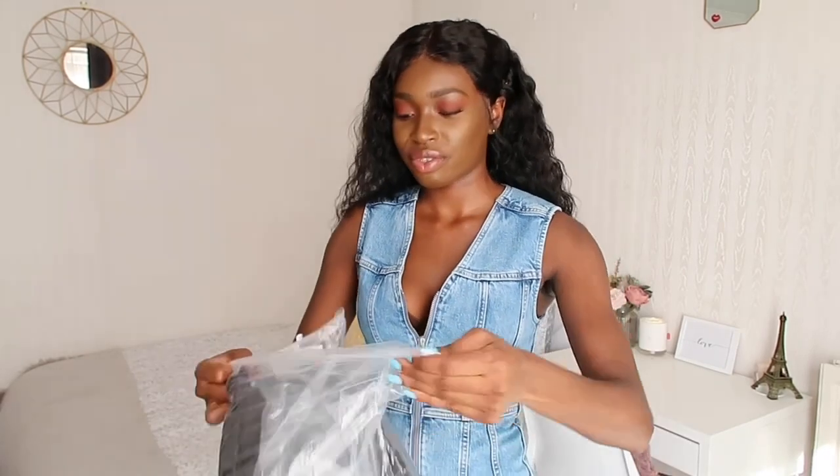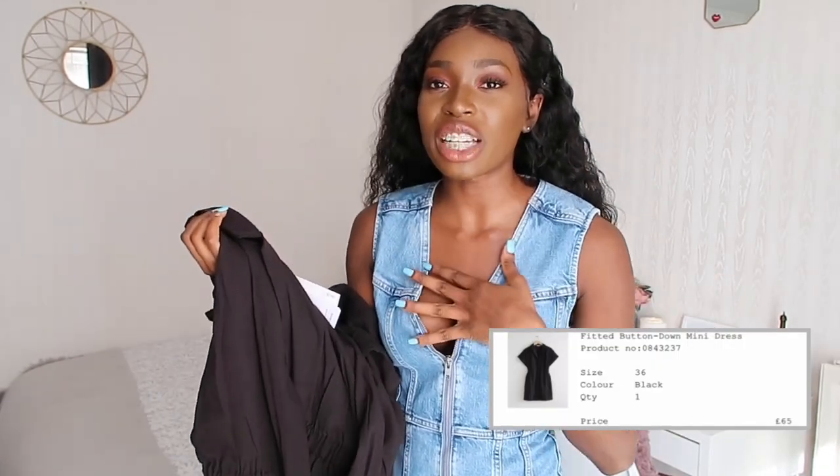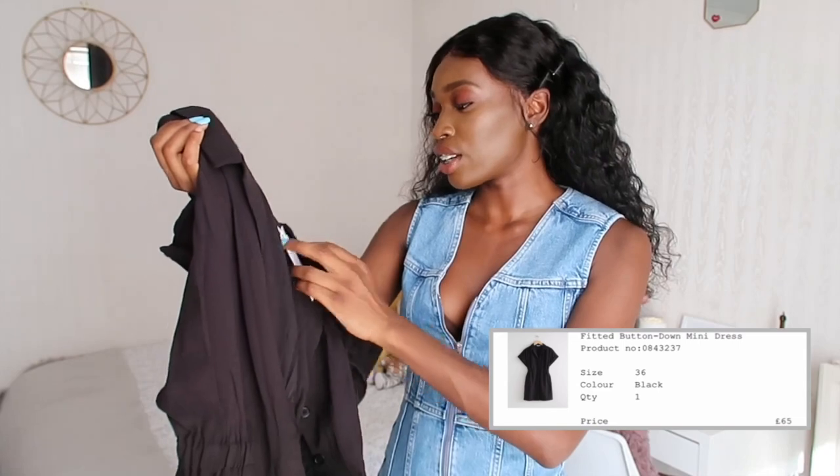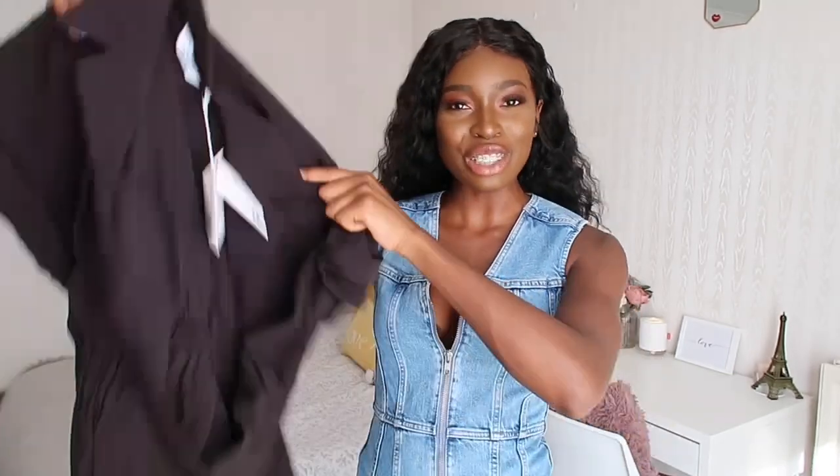Moving on to And Other Stories — I got two items. Starting with this black dress, though I initially wanted the white one. I got this in a size 36 for £65, so I'm going to be a bit harsh with the judgment. Trying it on... for £65 I kind of expected some kind of transformation, and I'm not getting that.